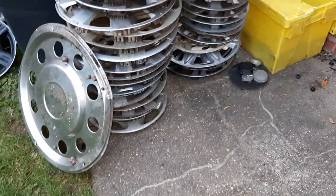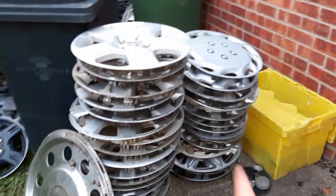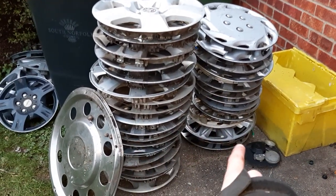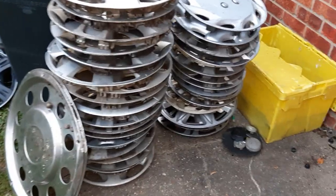Hi guys, so I thought I'd show you the most recent hubcap finds — all of these. Since the 12th of January I found all of these, and that is a lot. It's about 25-30 wheel trims and about 10 centre caps.